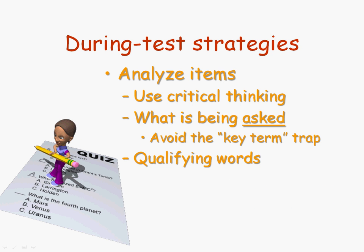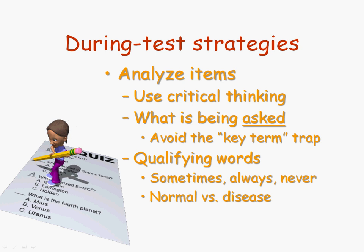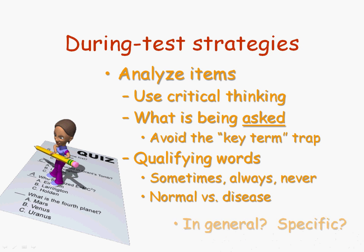Be very careful that you don't assume — that you really know what is being asked. It can help to identify any qualifying words in the item, such as 'sometimes,' 'always,' or 'never.' These things can really change the meaning of a question. Another thing to look at is whether the item is asking for normal structure and function or some disease or disorder. In A&P classes, we typically focus on normal structure and function, but we occasionally bring in a disease or disorder. You want to be clear whether you're answering for the normal, healthy version of the body or the diseased version.